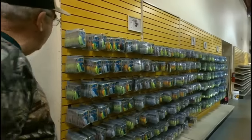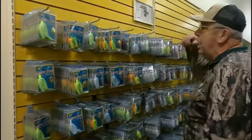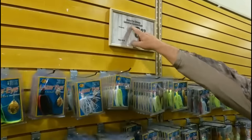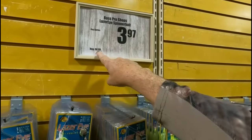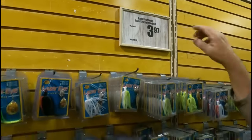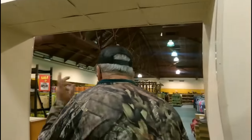These are Bass Pro Shops Laser Eye spinnerbaits — normally $7, marked down to $3.97. Good stuff.